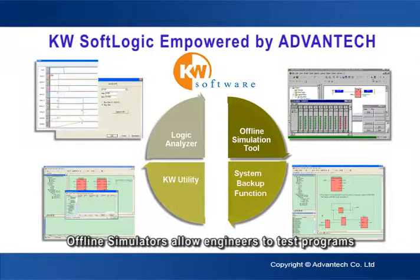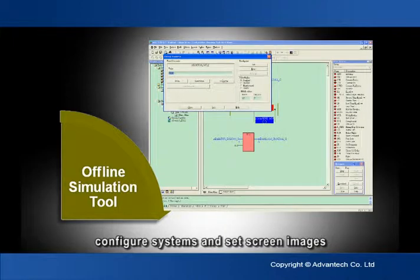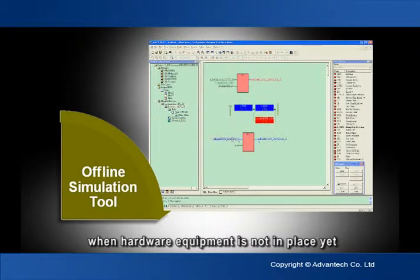Offline simulators allow engineers to test programs, configure systems, and set screen images when hardware equipment is not yet in place.